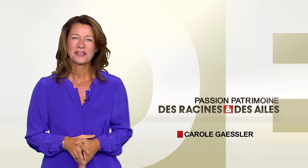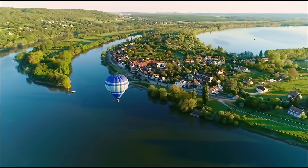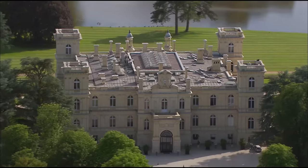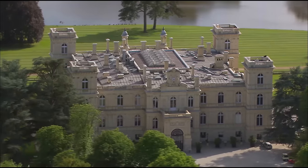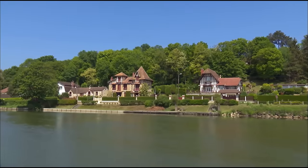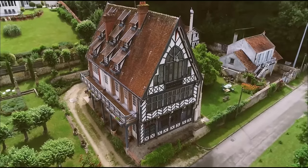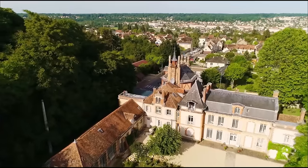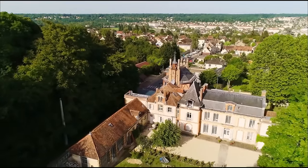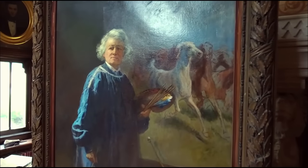Bonsoir à tous. C'est un visage méconnu de l'Île-de-France que je vous propose de découvrir ce soir. Un voyage en pleine nature, jalonné d'édifices à l'architecture riche et étonnante. Vous serez d'abord surpris par les affolantes, ces belles demeures de villégiature construites en bord de Seine au XIXe siècle. Celle de l'artiste Rosa Bonheur est l'une des plus attachantes. Cette pionnière du féminisme était une peintre renommée à l'époque.